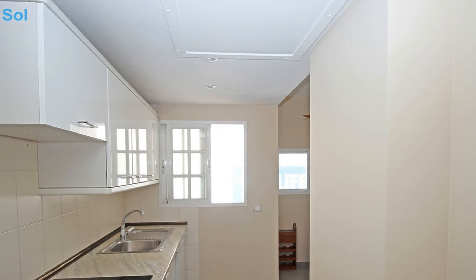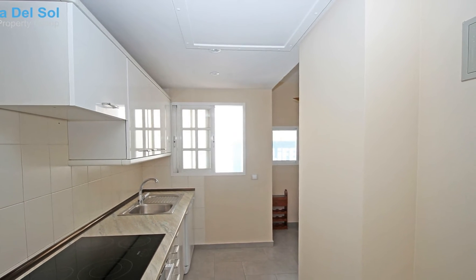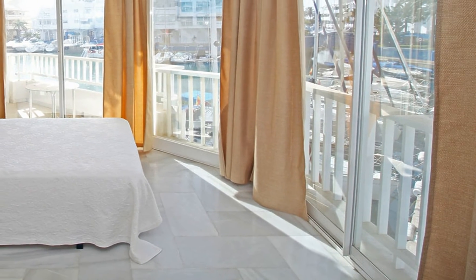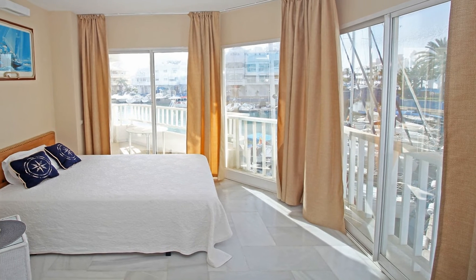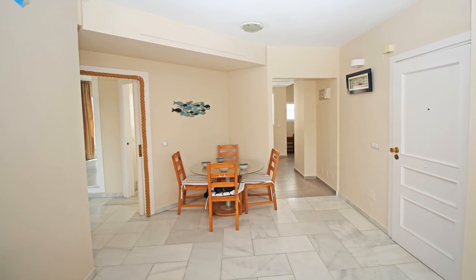For family entertainment in Benalmadena, there are several attractions like the Sea Life Aquarium or the Tivoli World Amusement Park in Arroyo de la Miel. The weather in Benalmadena is magnificent, like on the whole Costa del Sol, enjoying around 300 days of sun a year with an average annual temperature of 20°C.